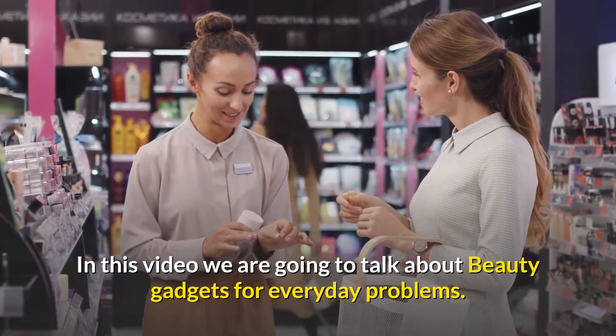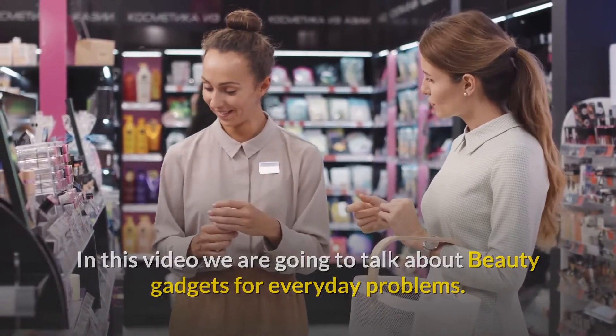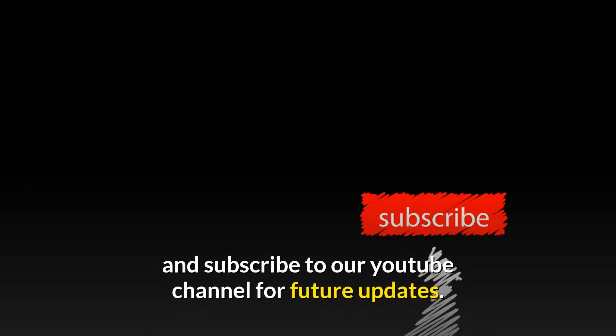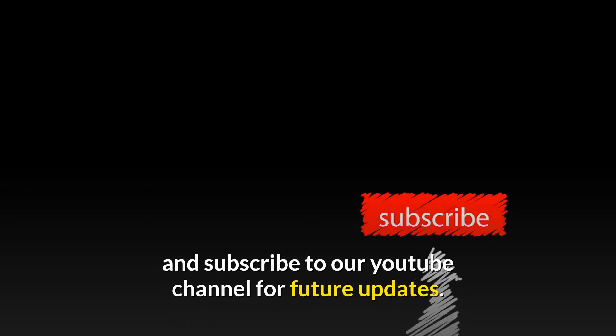In this video we are going to talk about beauty gadgets for everyday problems. Before starting, please like this video and subscribe to our YouTube channel for future updates.